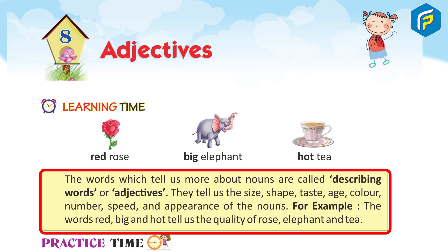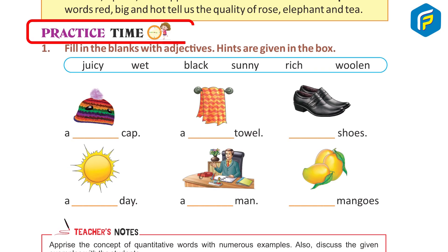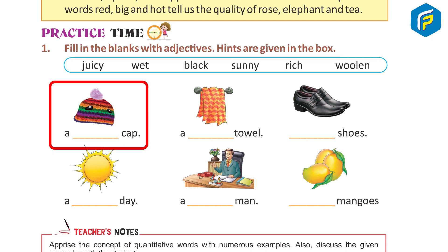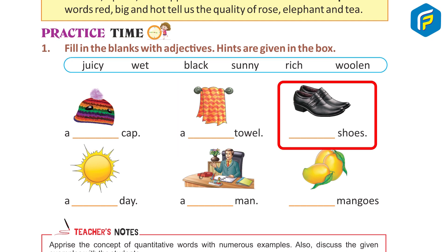For example, the words red, big, and hot tell us the quality of rose, elephant, and tea. Practice time. One: fill in the blanks with adjectives. Hints are given in the box — a woolen cap, a wet doll, black...